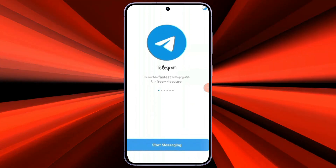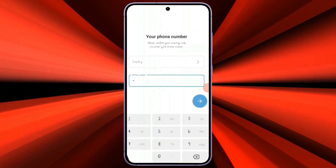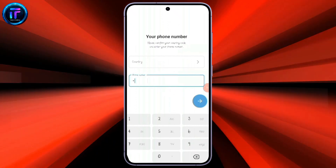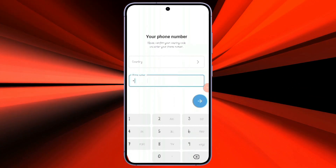When you open your Telegram app and click on the Start Messaging button, it will ask you to use your phone number. You will see there is no option or access for you to log in with your email address. The Telegram app itself doesn't allow its users to log in with an email address.